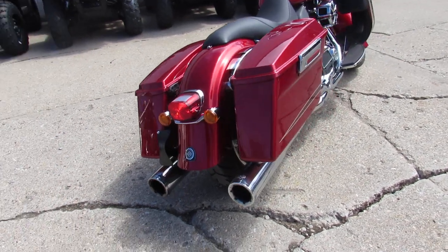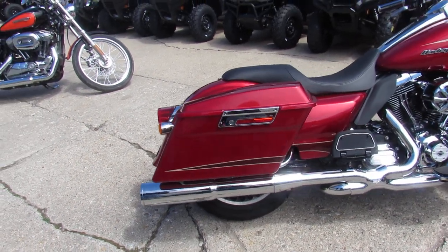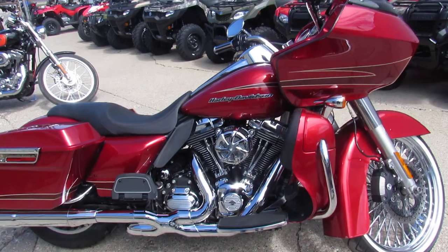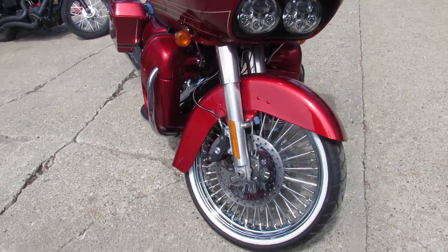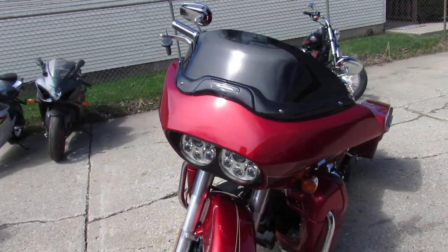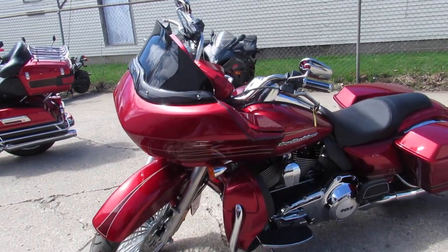It's got that oversized front wheel, Vance and Hines dual exhaust which sounds great, and what appears to be a Roland Sands air intake. It's a nice looking bike with a 103 cubic inch motor — this thing runs strong and turns heads everywhere you go. It's got low miles, it's a one-owner bike with only 12,315 miles.